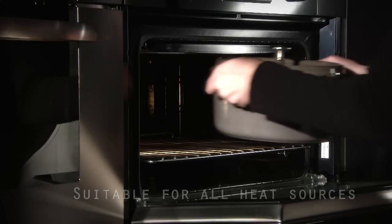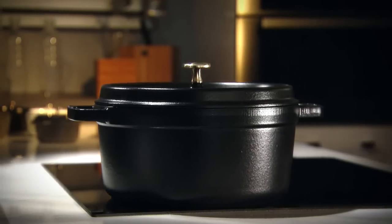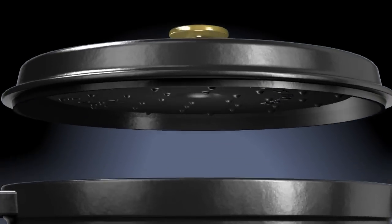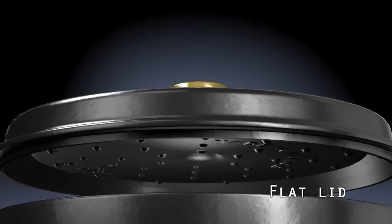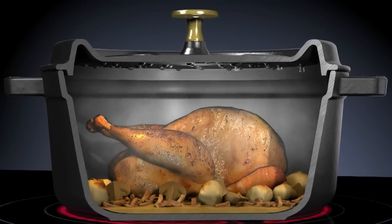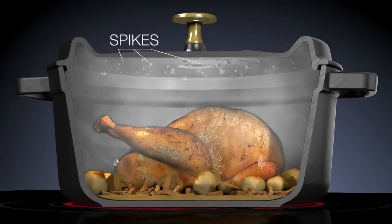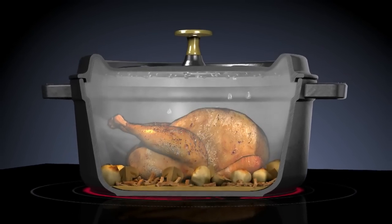The smooth bases of Staub Cocotte make them suitable for all heat sources, including induction. But it's during the cooking process in which they reveal their real secret. Steam, produced while cooking in a covered Staub Cocotte, condenses on self-basting spikes on the underside of the flat lid and drops evenly onto the food, creating a continuous rainfall cycle. This superior construction provides a continuous basting system that is nine times more efficient than using a conventional lid. Tests prove it.